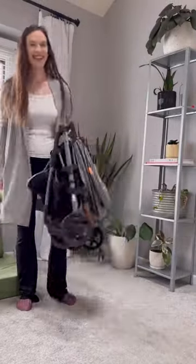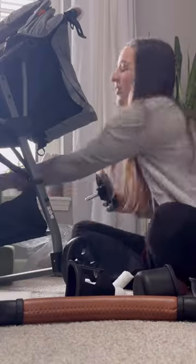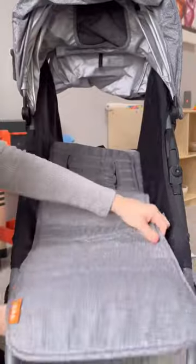Initially I was blown away by this stroller — I mean, look at how small it is. But it wasn't until I actually took it out and tested it that I realized there's so much more to this stroller than just the travel aspect of it.